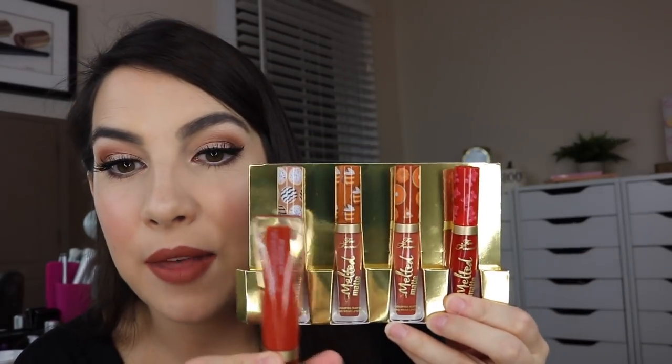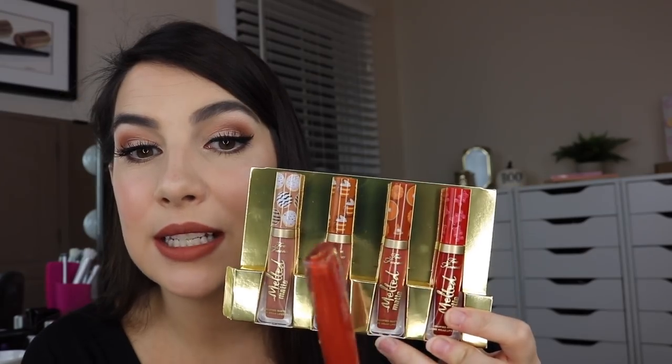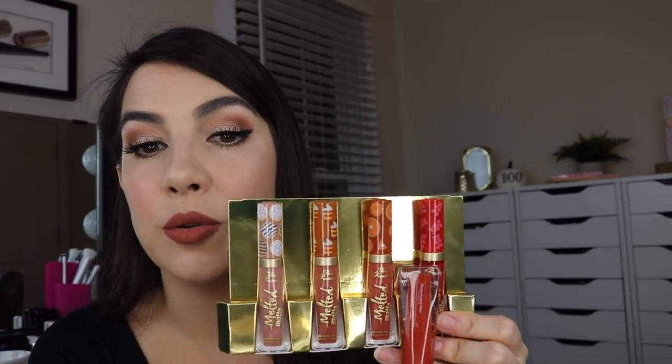One thing I wanted to mention — Gingerbread Man is back again. They also have a Gingerbread Girl, which I don't have, but it looks like it's a little deeper than Gingerbread Man. If you already own Gingerbread Man and you're wondering how that compares to these middle two shades, I would say it's deeper than both by quite a bit, and even more reddish-orange compared to the Pumpkin Spice shade. So don't be worried about getting a straight-up overlap if you already own Gingerbread Man.